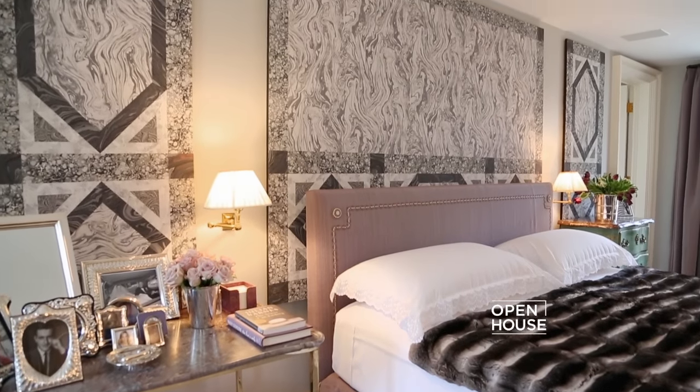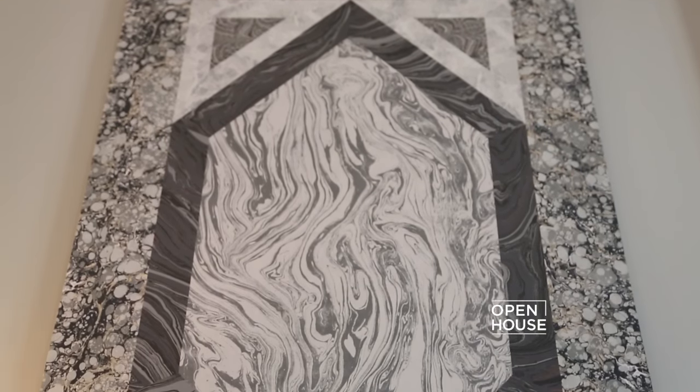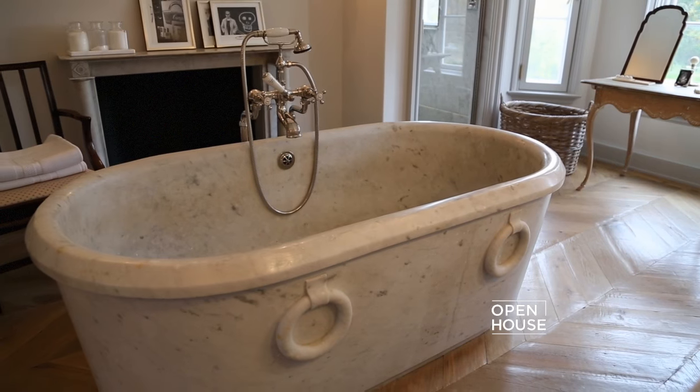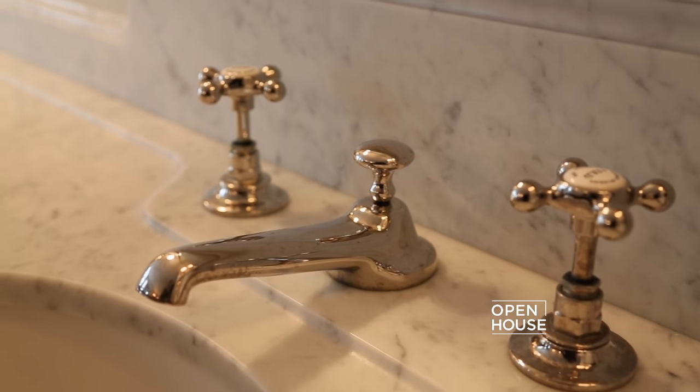Behind the bed, I came up with the idea of mounting wallpaper into panels to bring depth, and the color of the marble in the panels reminds me of the Carrara that we used in our master bath.